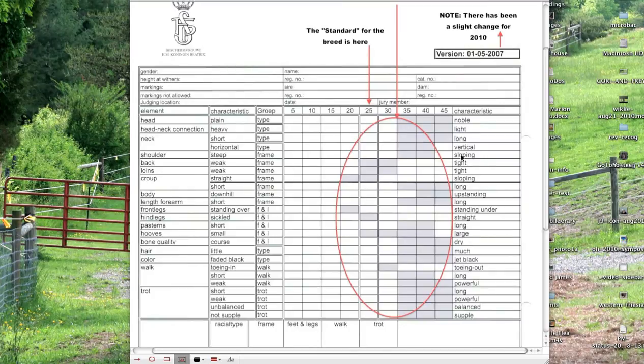Left and right on the score sheet is not necessarily good or bad. The judges are really looking for things where it's shaded — you can see areas where it's shaded. A lot of times it is shaded on the right, but in some cases it's shaded on the left. Right down the middle is the breed standard, so a horse can be above or to the right or to the left of breed standard on any particular area.